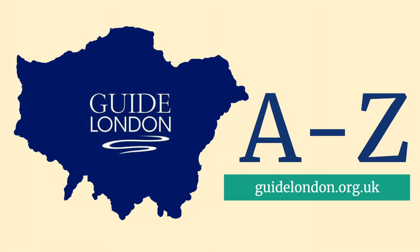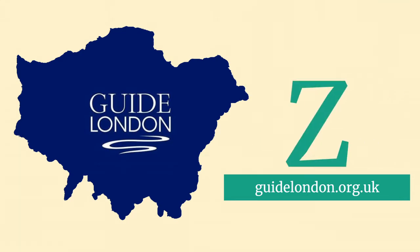Hello and welcome to Guide London's last instalment in the A to Z of London attractions, a look at some of the sites that begin with the letter Z. I am Blue Badge Driver Guide William Harry Mitchell. Come join me for the next few minutes.